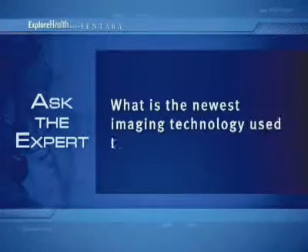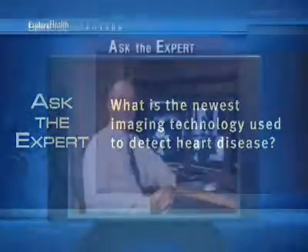What is the newest imaging technology used to detect heart disease? At Sentara, we currently have a 64-slice CT scanner. It was the first one installed in Hampton Roads, and we've been doing many cases on it. It is a minimally to non-invasive study, meaning that all we have to do in order to get beautiful pictures of the heart, the coronary arteries, and the aorta is start an IV line and inject some intravenous contrast.